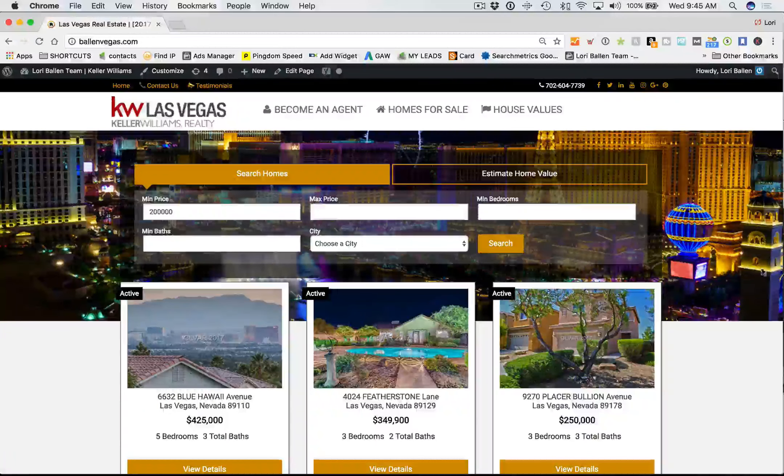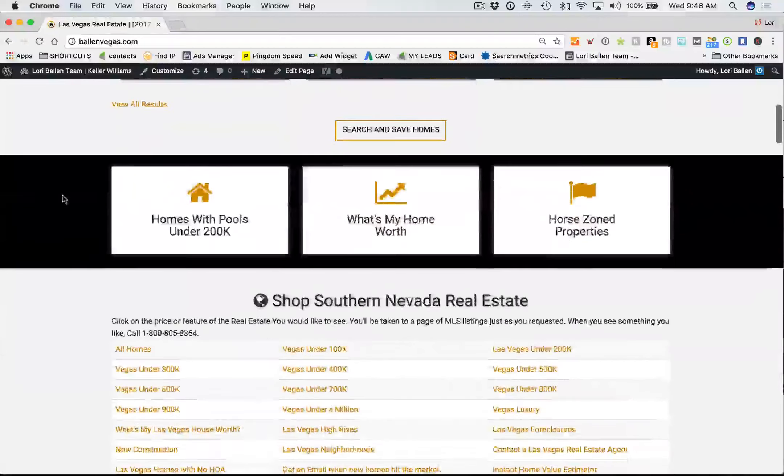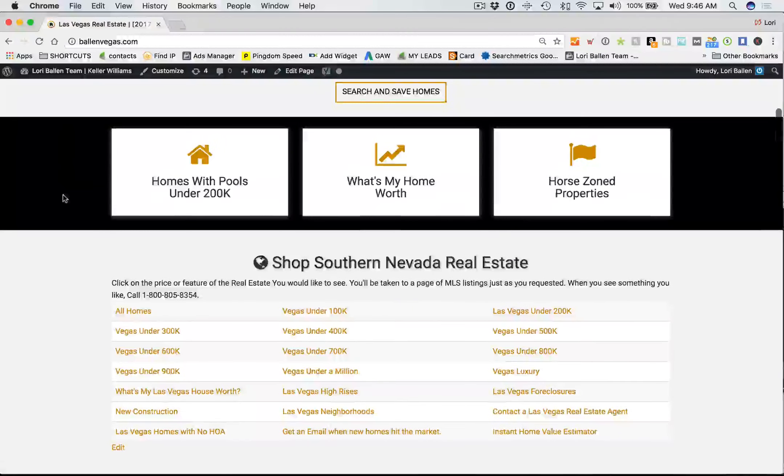I don't like sliders or big hero graphics that don't have functionality — to me that's a waste of space. So we've got our search widget and our home value offer right on top, intentionally, so that the visitor immediately has somewhere to click and go. I don't like that wasted space of just a couch up there — it doesn't make any sense to me.